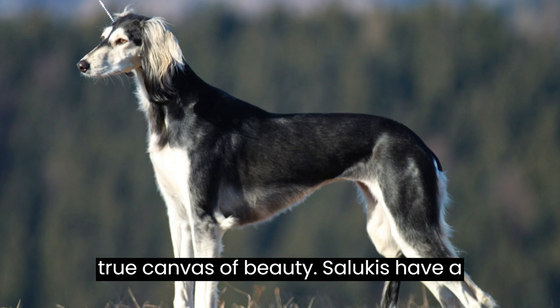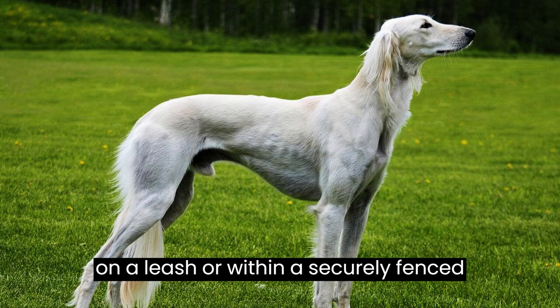Salukis have a strong prey drive due to their hunting heritage, so it's important to keep them on a leash or within a securely fenced area when outdoors. Their instinct to chase after small animals can lead them to run off if not properly supervised.